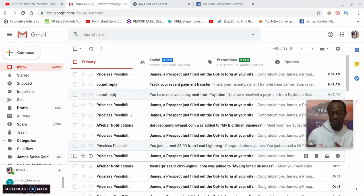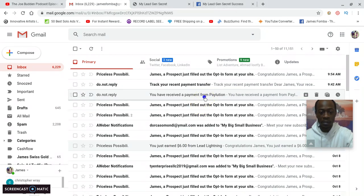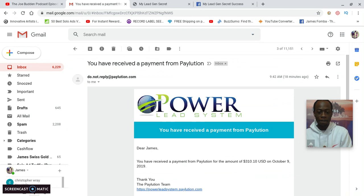Six dollars may not seem like a lot, but Lead Lightning is connected to the Power Lead System where people can upgrade to higher-end products with higher-end coaching. On the back end it goes all the way up to a top-tier product called Master Traffic Institute — I own all of those back-end products. At 9:42 in the morning I received a payment — a $310 commission.